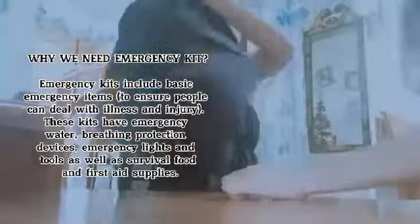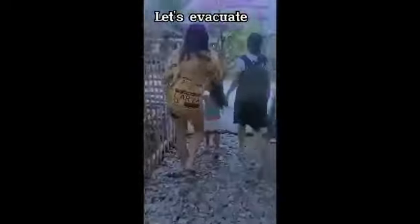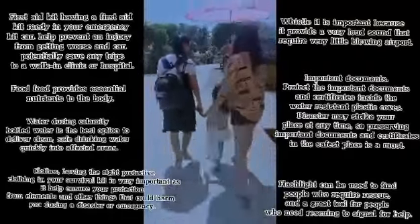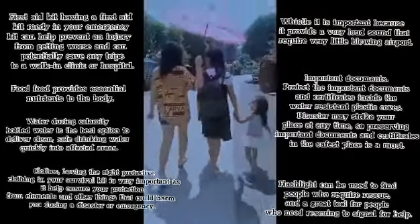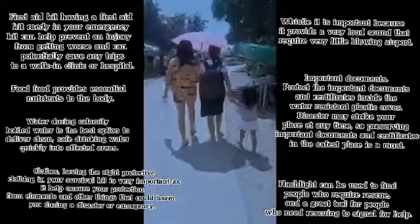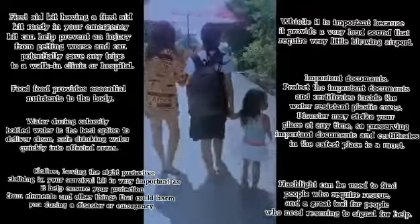First Aid Kit: having a first aid kit ready in your emergency kit can help prevent an injury from getting worse and can potentially save any trips to a walk-in clinic or hospital. A flashlight can be used to find people who require rescue and is a great tool for people who need rescuing to signal for help.